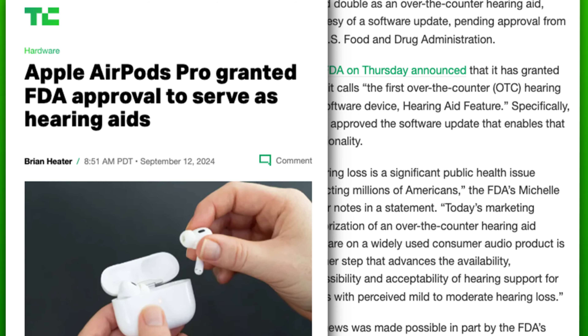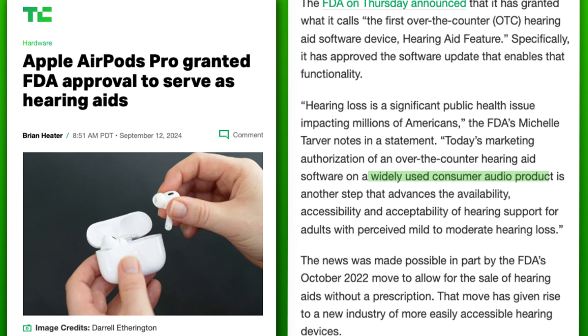Michelle Tarver, who's the acting director of the FDA's Center for Devices and Radiological Health, said that making these capabilities available in a widely used consumer product is, quote, another step that advances the availability, accessibility, and acceptability of hearing support for adults with perceived mild to moderate hearing loss.